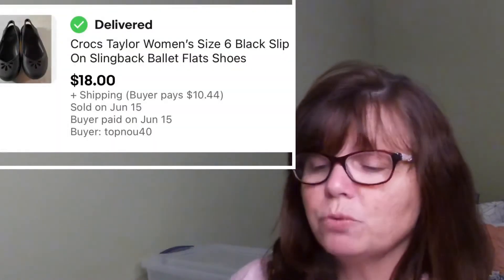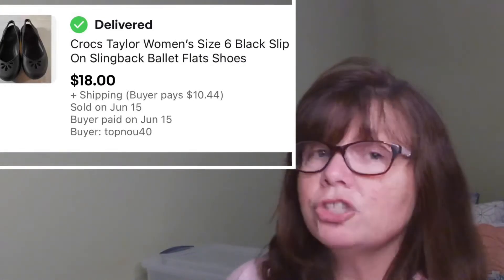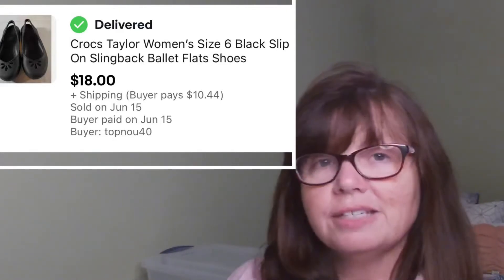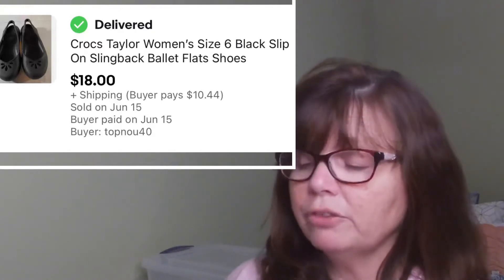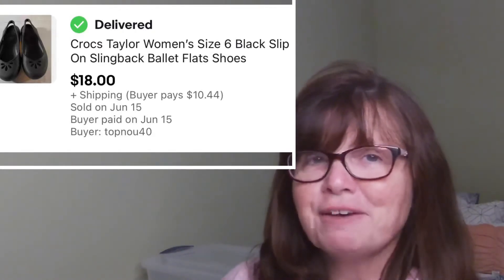These Croc Ballet Flats were a really fast flip, and it surprised me because they're a size 6 and usually small sizes hang around a little bit longer. We got these at Goodwill on half price day — originally $5.99, we paid $3 for them — and they sold within a couple of days of listing for $18.